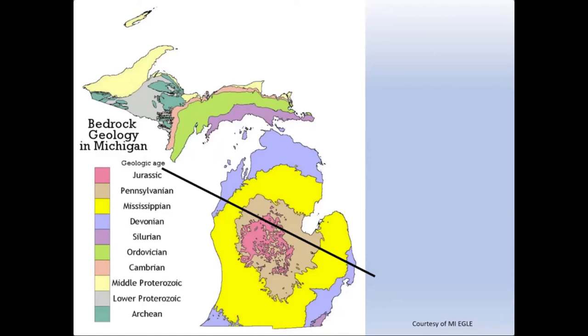For example, in the lower peninsula the red rocks are Jurassic in age, and if we go out to the northern portion of the eastern upper peninsula you see the salmon colored layer that is Cambrian in age. There's about 250 million years between the younger Jurassic rocks and those older Cambrian rocks. The black line represents a profile showing a cross section of what these layers look like.